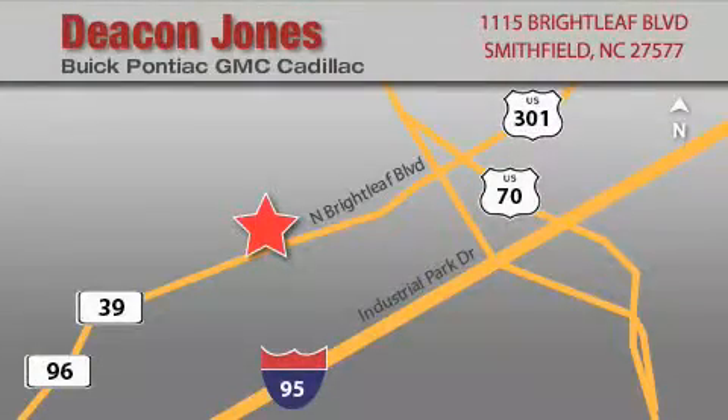Deacon Jones Auto Park is located at 1115 Brightleaf in Smithfield. Our goal is to exceed all of your expectations to ensure that you'll return for future visits.